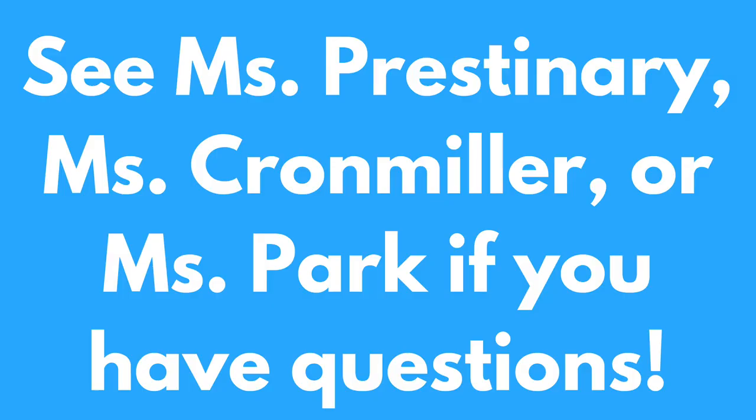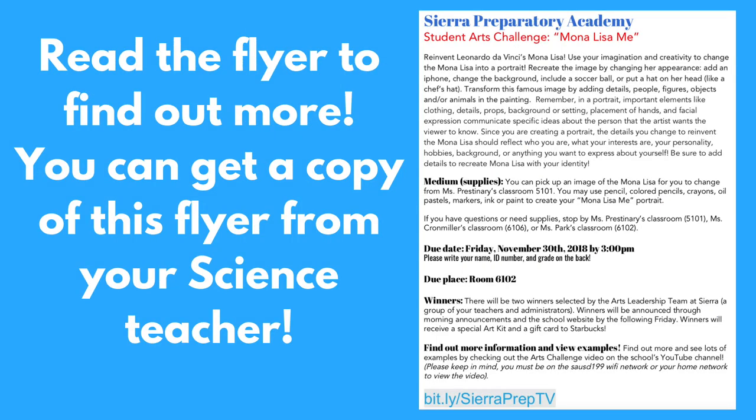You can come by my classroom, Ms. Prestonary, room 5101, or Ms. Parks' classroom 6102, or Ms. Cronmiller's classroom 6106, to pick up a copy of the Mona Lisa to transform. Also, you can come by my classroom to get supplies, or you could ask us about working in our classrooms.